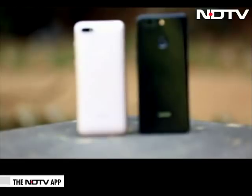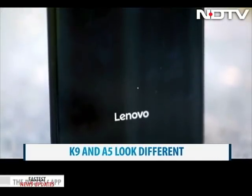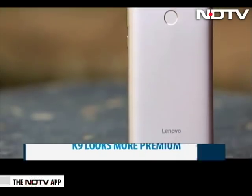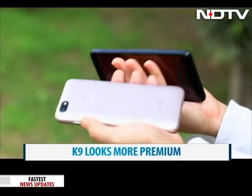When kept side to side, both the A5 and the K9 look very different. The K9 looks more premium because of its glossy back, which unfortunately is a fingerprint magnet. The A5 looks a lot like the very popular Redmi 6A and comes with a matte back with metal coating. We found both phones easy and light to hold.